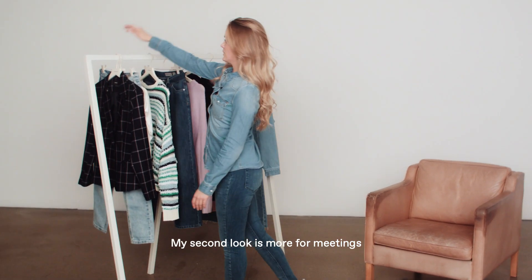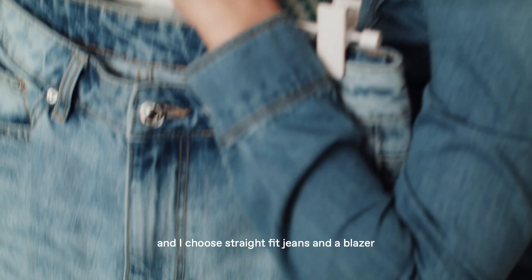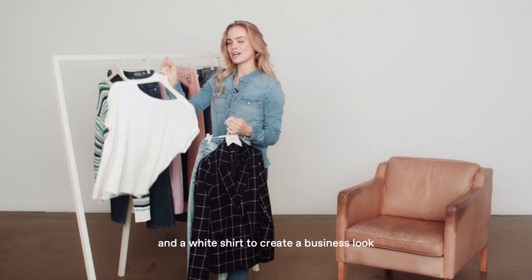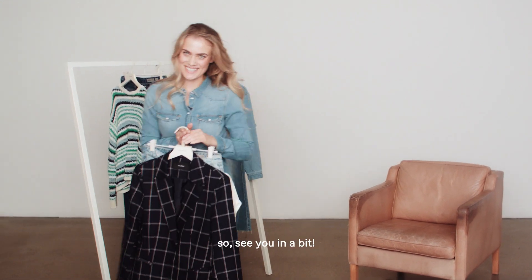My second look is more for meetings. I chose straight fit jeans, a blazer, and a white shirt just to create a business look. See you in a bit.